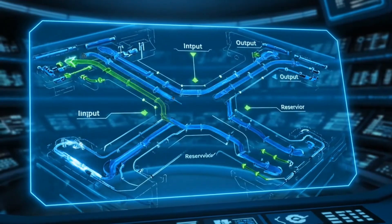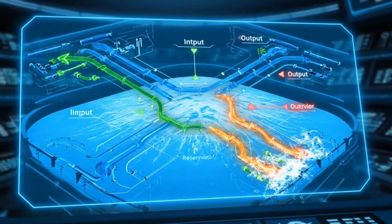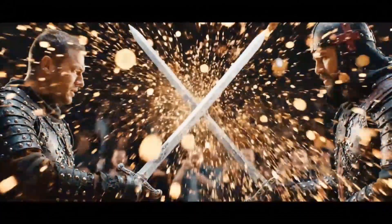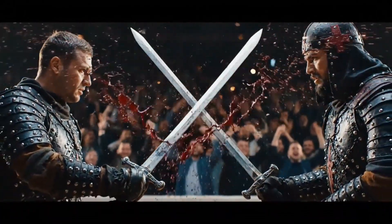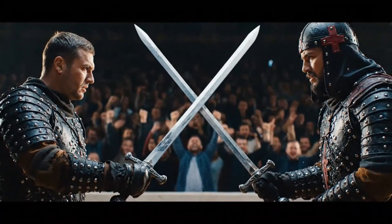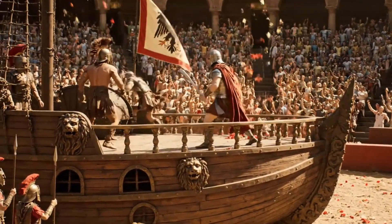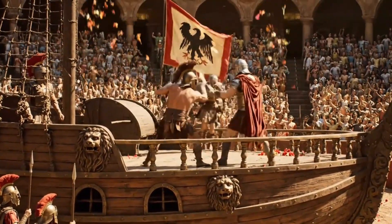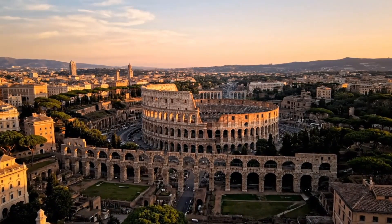They created sound shadows and resonance chambers built into the very walls. This wasn't just architecture — it was mathematical poetry carved in stone. Every measurement, every angle, every curve served multiple purposes: structural integrity, crowd flow, acoustics, and visual perfection. Here's where the mystery deepens. The Colosseum has survived nearly 2,000 years of earthquakes, wars, fires, and looting, while modern concrete structures start cracking after decades.